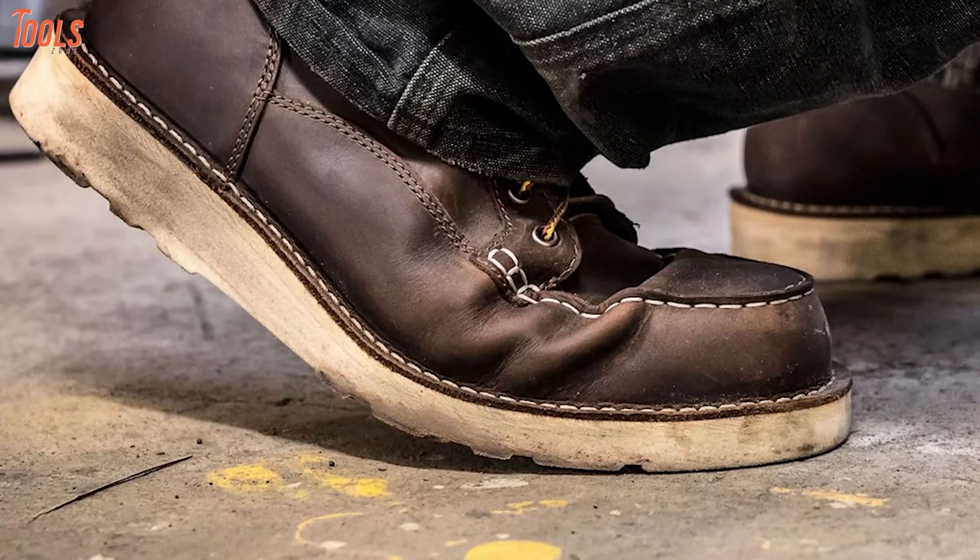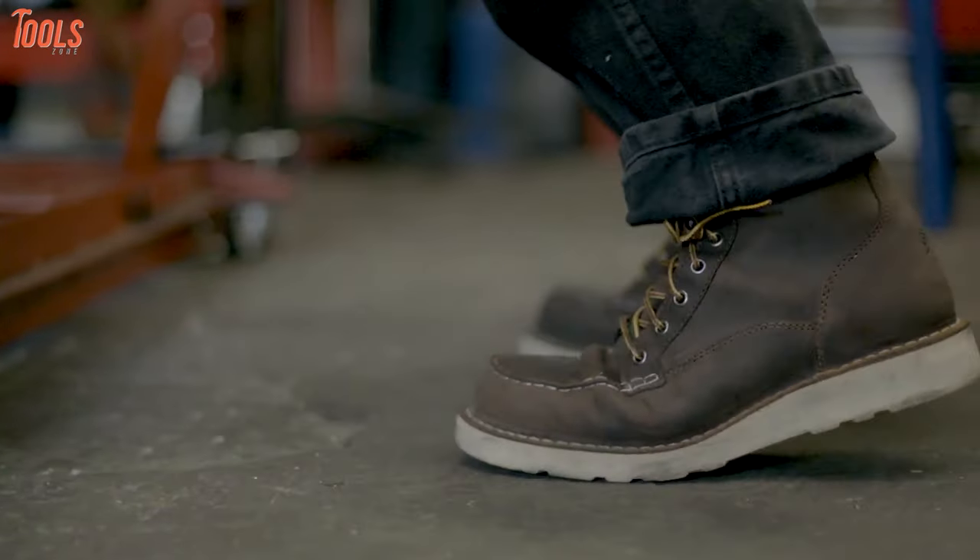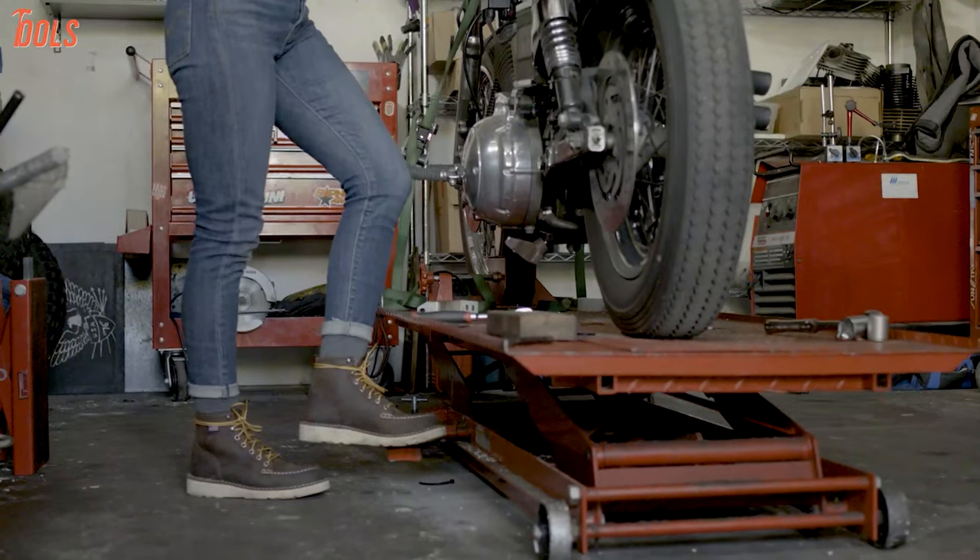To sum up, these work boots have a reliable construction and are built of top-grade materials worldwide to assure you a supreme level of comfort and stability while working at a harsh job site.